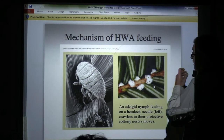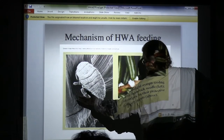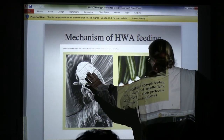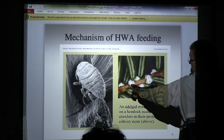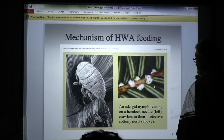Here is an electron micrograph of an adelgid. It's basically an aphid and it's burgundy colored — a dark red color, like wine. Right now they've broken diapause and you have second instars, so they're puffing up with their wool.